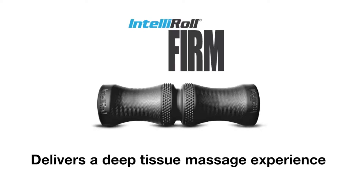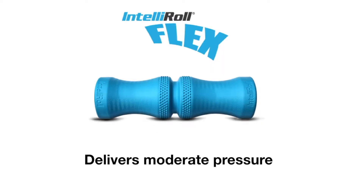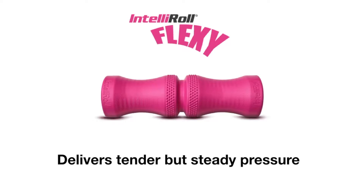They have three different kinds. They have the IntelliRoll Firm, which delivers a deep tissue massage experience. Then they have the IntelliRoll Flex, which delivers a moderate pressure. And then they have the IntelliRoll Flexi, which delivers tender but steady pressure.